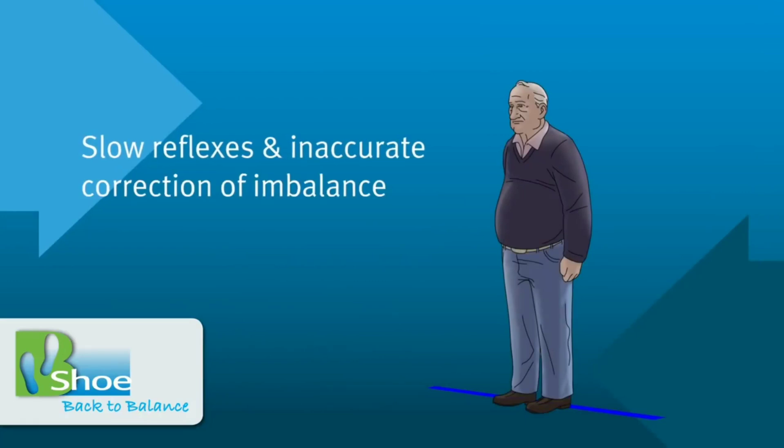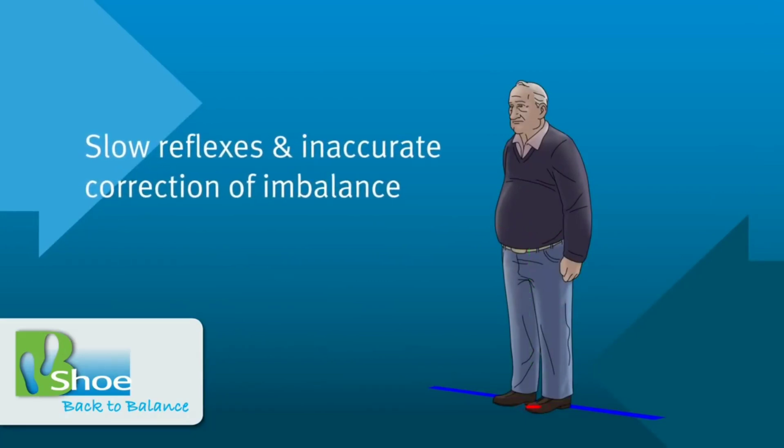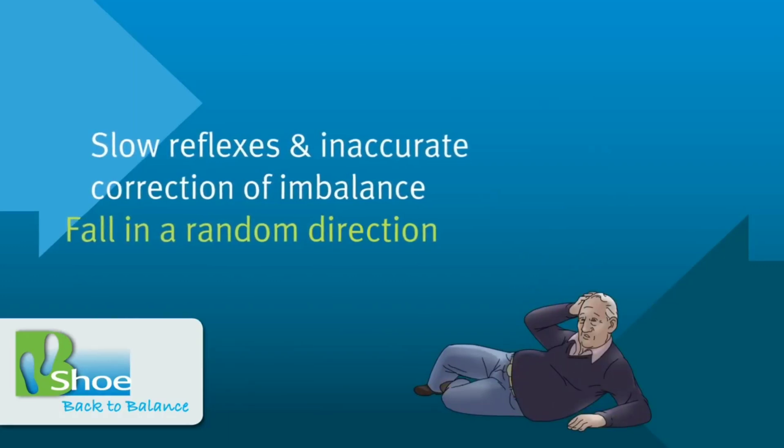When in balance, the footprint of the center of gravity lies within the base of support. Imbalance occurs when the footprint moves behind the base of support. Elderly people fall due to slow reflexes and inaccurate correction of imbalance.